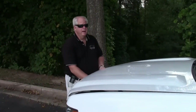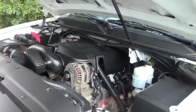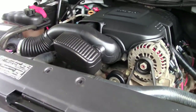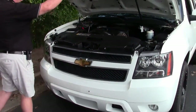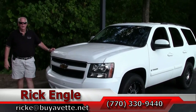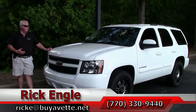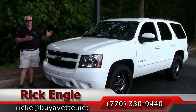Welcome back. We're going to show you this 5.3-liter Vortex engine. It has definitely some stamina. Acceleration, as you'll see in the test drive, is extremely smooth and punctual. If you would like to see and test drive this vehicle, along with any of our other non-Corvette models and our VET models, please feel free to call me at 770-330-9440, or you can email me at rike at buyavet.net. Thank you for letting me show you this 2008 Tahoe LT 4x4 — you'll definitely enjoy the ride.